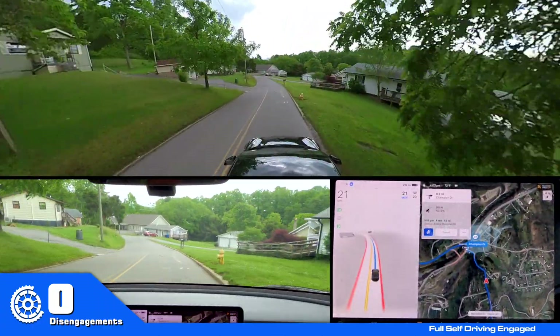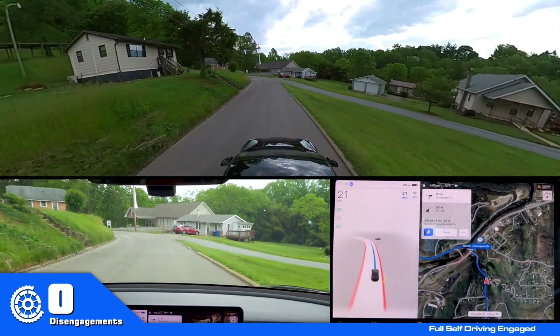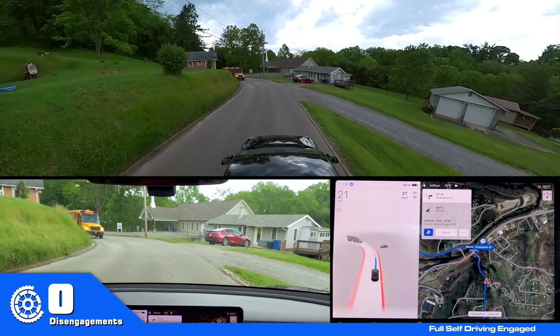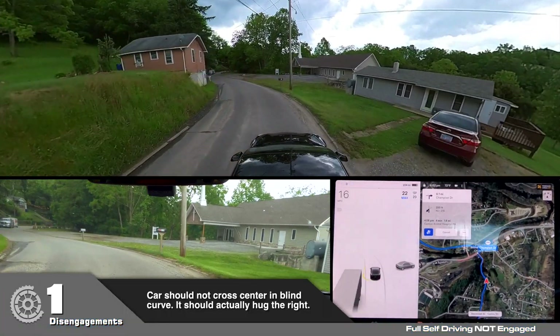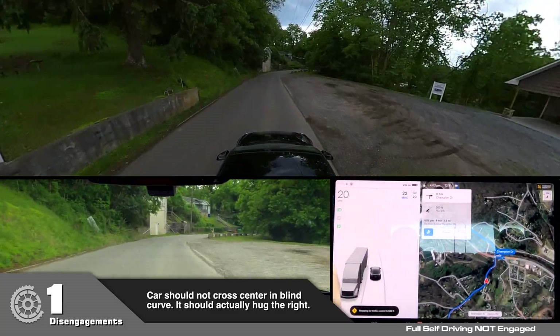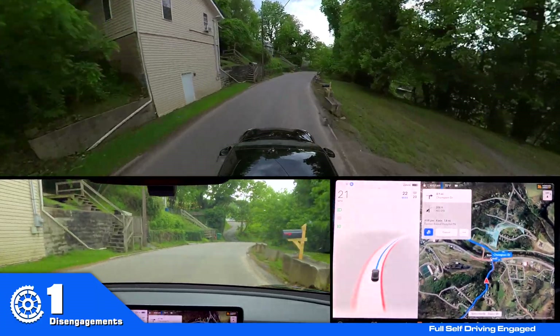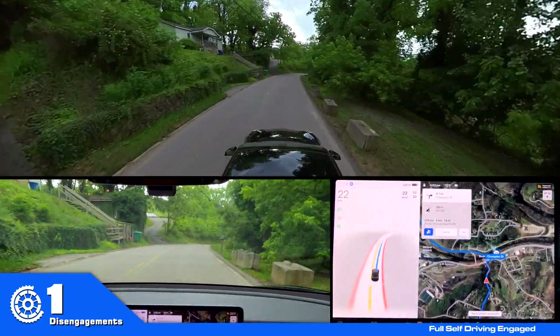Here I really wish that it would stay to the right rather than going into the middle — and that is exactly why. I did not like that. That bus was flying too. You cannot be over the center.